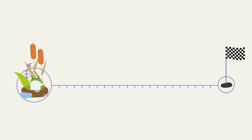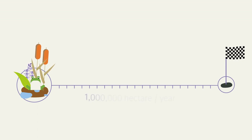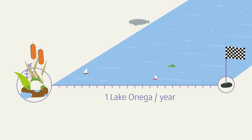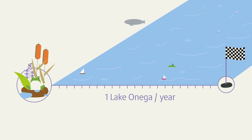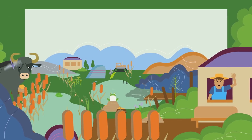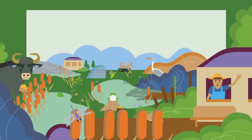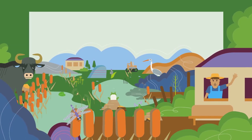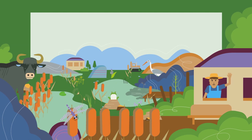Specifically, this means that we in Europe must re-wet at least 1 million hectares of drained peatlands per year — roughly the area of Lake Onega, the second largest lake in Europe. Specific measures, socially acceptable and economically attractive, are needed to promote the re-wetting of peatlands. Because for the quality of our lives, we simply cannot afford to leave them out to dry.